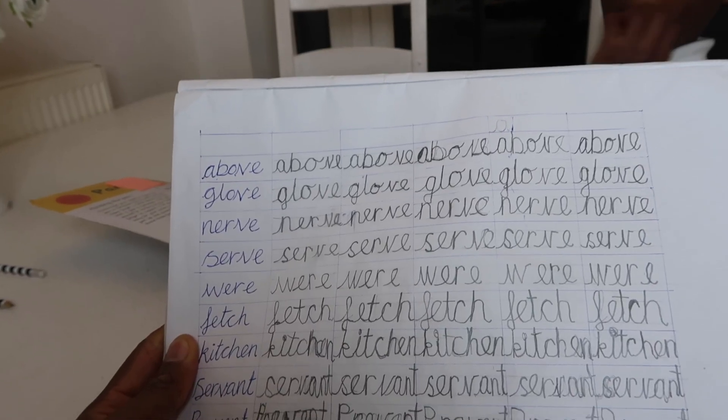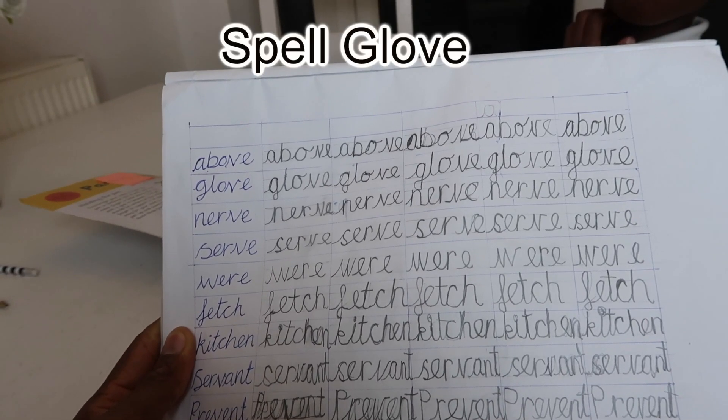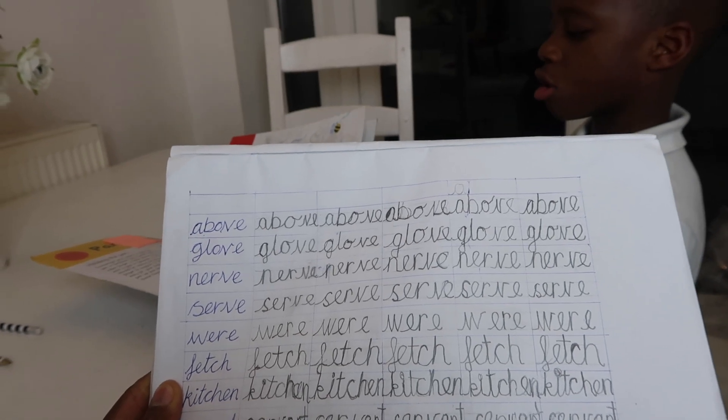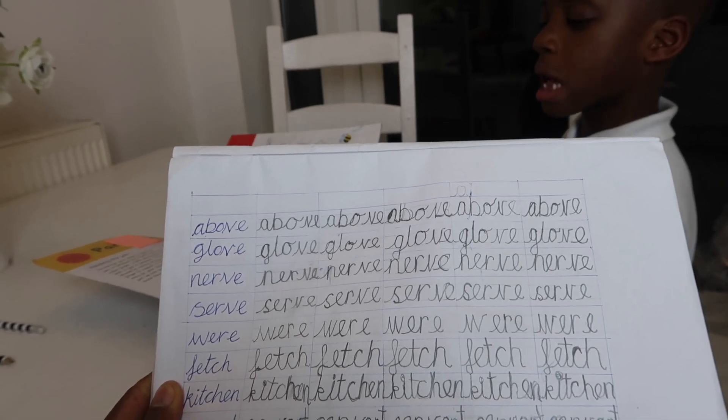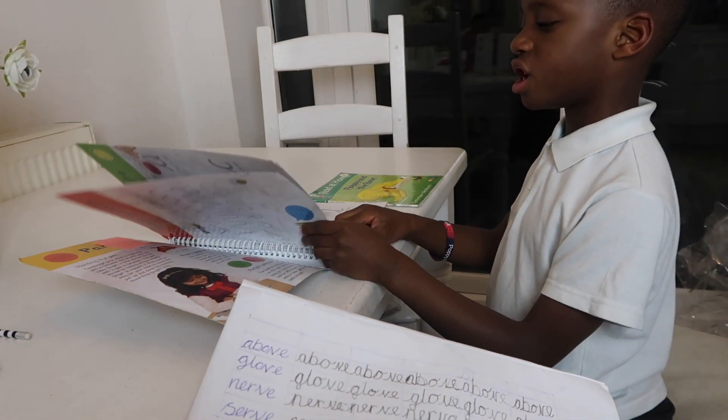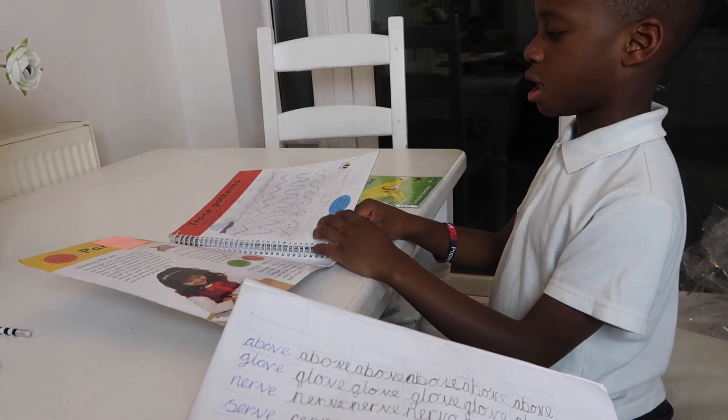Noah has a spelling test coming up so we're getting our practice in — we spell 'glove': G-L-O-V-E. Good job!